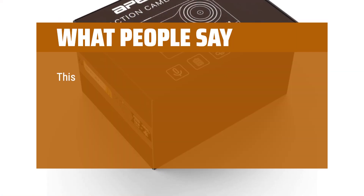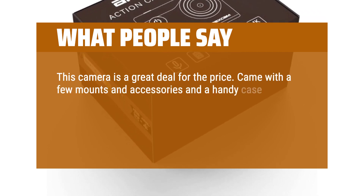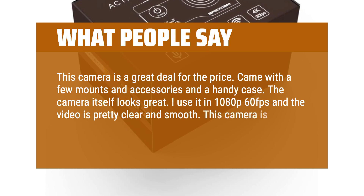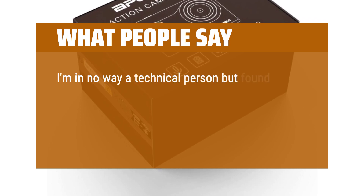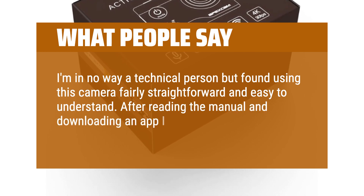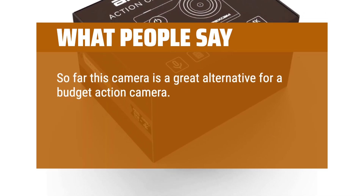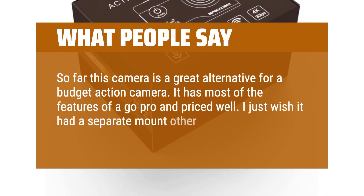What people say: This camera is a great deal for the price. Came with a few mounts and accessories and a handy case. The camera itself looks great. I use it in 1080p 60 frames per second and the video is pretty clear and smooth. This camera is solid and I would buy again. I'm in no way a technical person but found using this camera fairly straightforward and easy to understand. So far this camera is a great alternative for a budget action camera — it has most of the features of a GoPro and is priced well. I just wish it had a separate mount other than the waterproof case.